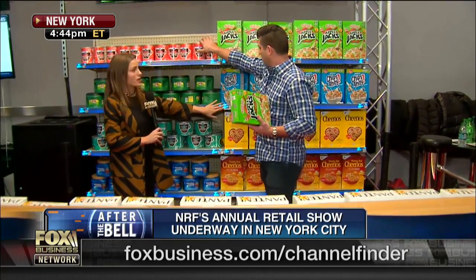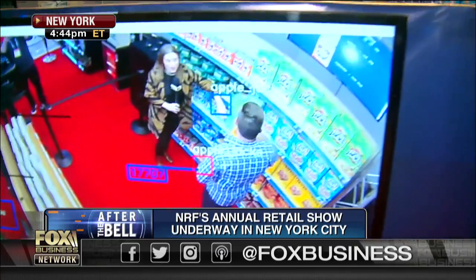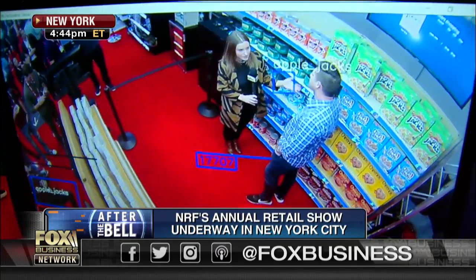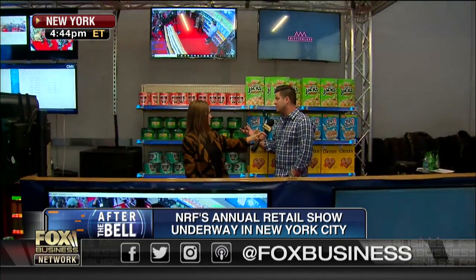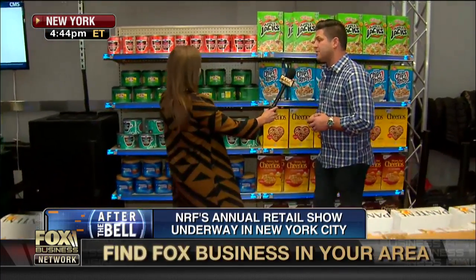It's a cashierless transaction. And I'm noticing this is all digital here. So if it knows that I buy Chips Ahoy cereal all the time, I'll be sent a discount to encourage me to continue buying it. Absolutely. Utilizing our LED smart shelf technology, we can message consumers based upon their shopping patterns, very similar to what you'd have shopping in an online application.